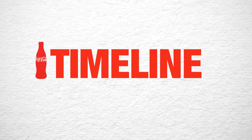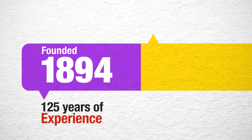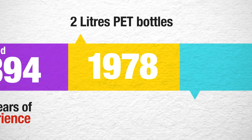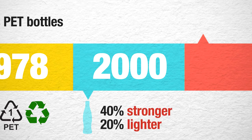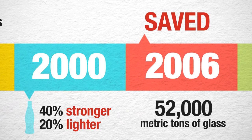The Timeline: Founded in 1894, Coca-Cola has more than 125 years of experience. In 1978, Coca-Cola introduced the world to the 2-liter PET plastic bottle, which is a recyclable bottle. In 2000, they introduced glass bottles which are 40% stronger and 20% lighter than the original bottle, saving approximately 52,000 million tons of glass in 2006.